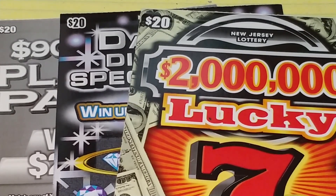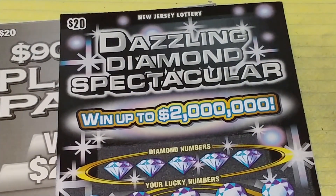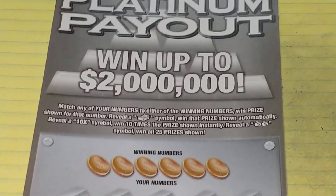Hey YouTube, NJ Scratcher here with $60 worth of New Jersey Lottery tickets. I have a $20 Two Million Dollar Lucky 7s, my favorite ticket Dazzling Diamond Spectacular, and one of the new Platinum Payouts for $20.